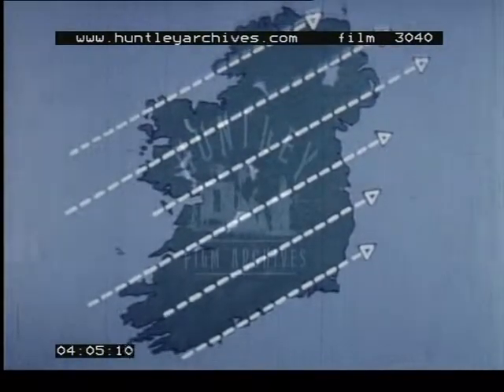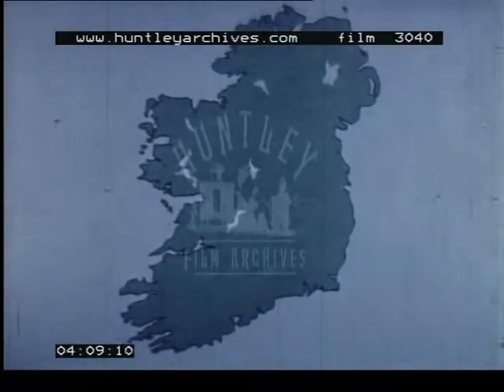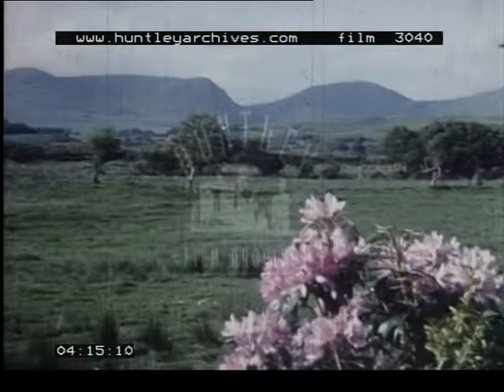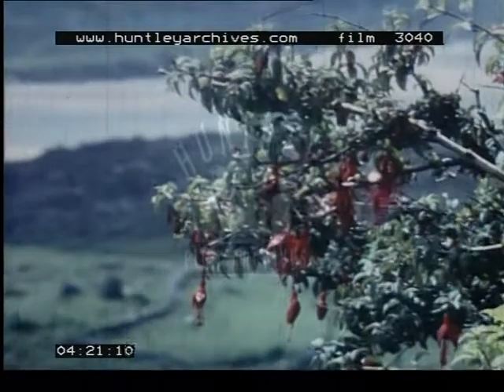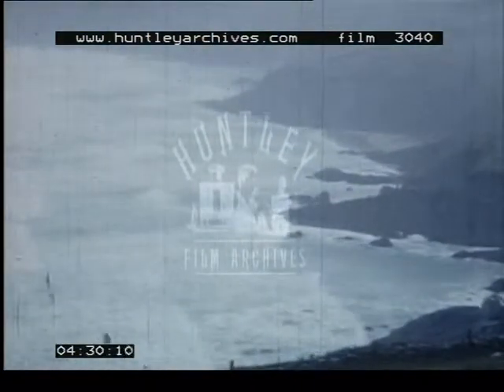Surrounded by the sea, and open to the prevailing winds which bring warm air from the southwest, Ireland has a mild climate, even in wintertime. In the south, particularly, warmth-loving shrubs and flowers grow wild in great profusion.